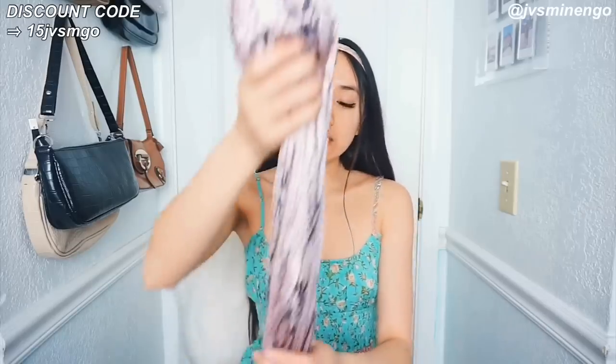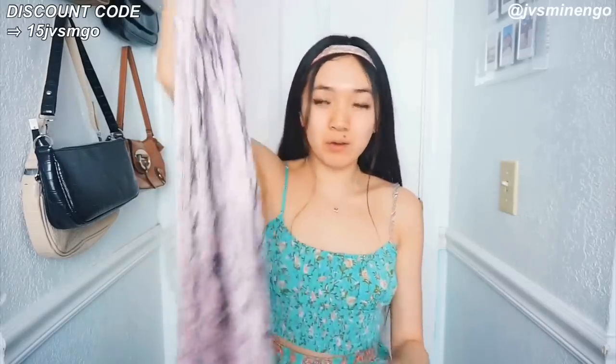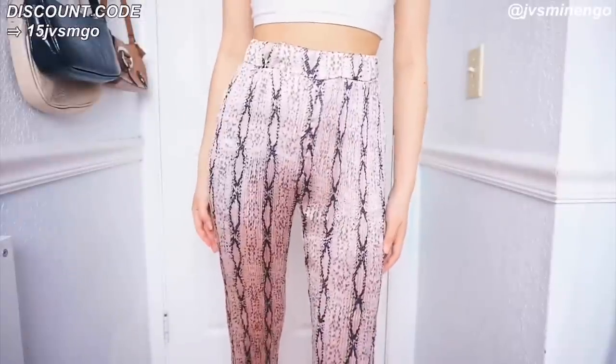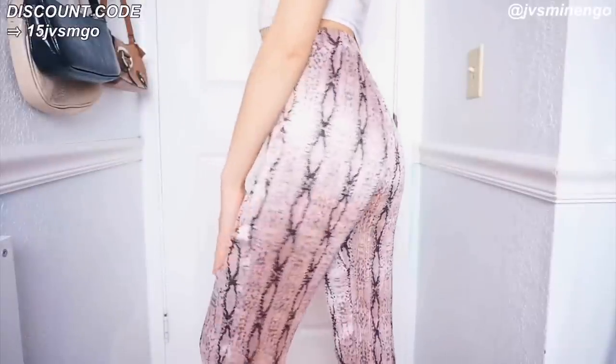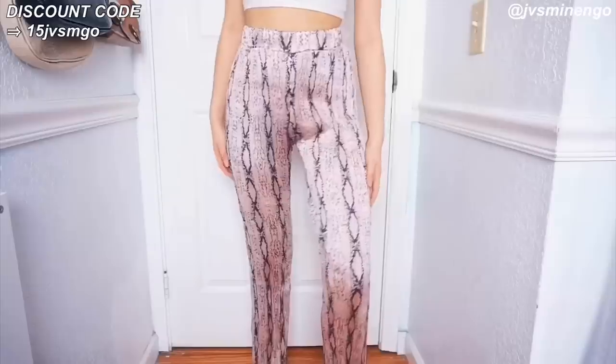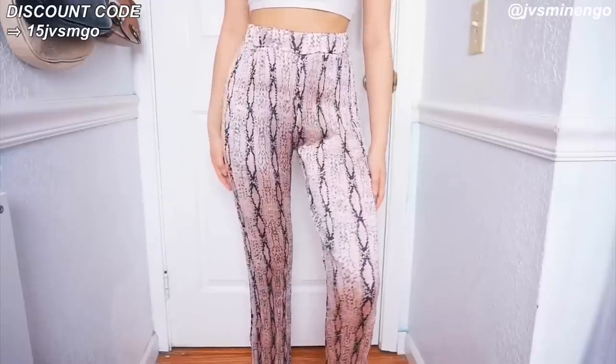The next thing I got is really funky. I've been into cool pants with different patterns lately. I got this really cool snakeskin style — it's kind of ruffly and ribbed, bending back and forth. It's a snakeskin print that flares out at the bottom. I feel like this is definitely going to be a really cool statement piece for the summer. I could style this with a cute simple top.